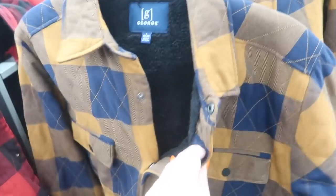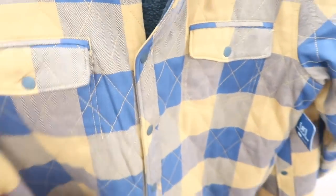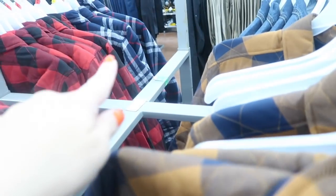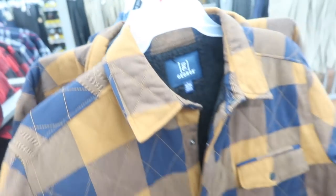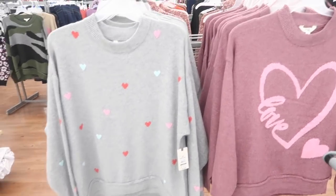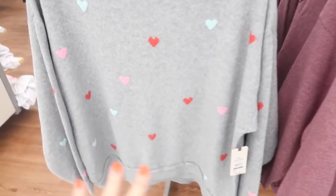I showed you guys these jackets from George but I'm seeing new prints and colors. They have a faux sherpa lining on the inside, snap button pockets on the front, a side pocket, snap closure, and a seam going around the back. Comes in brown with blue, red and black buffalo check, and blue red and white. These are $22.92.